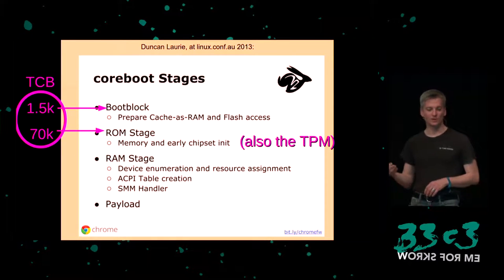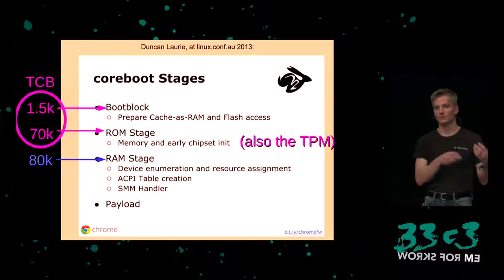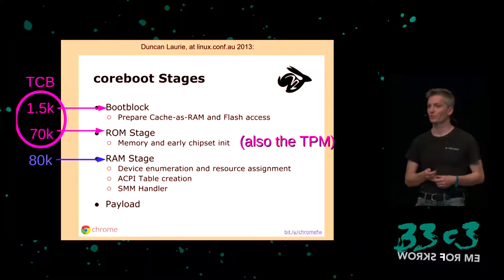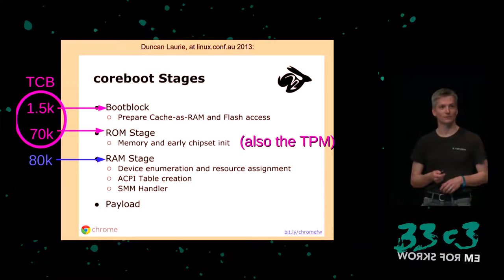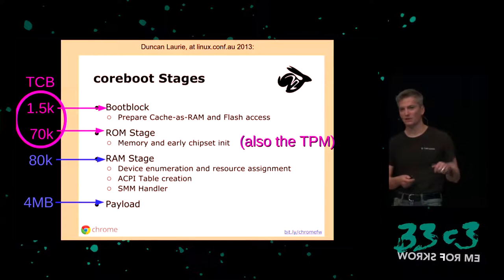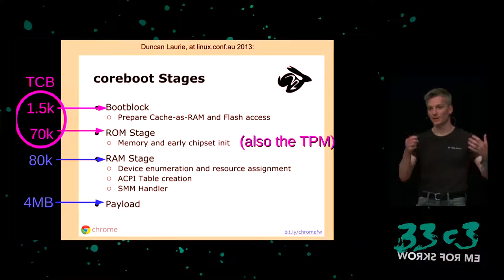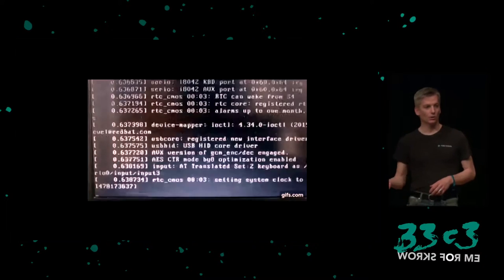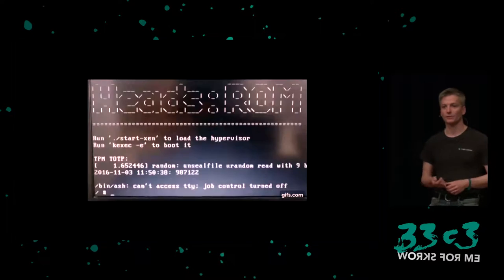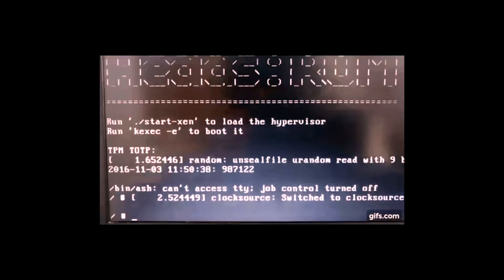The ROM stage then measures and executes the RAM stage, which walks the bus, enumerates devices, generates descriptors for Linux, and installs the SMM handler for system management mode. It then measures and jumps into the payload — that whole process takes less than a second. On something like the X230, it can go from power-on to an interactive recovery shell in less than two seconds, including bringing up the TPM, doing cryptographic measurements, and assessing the state of the system.